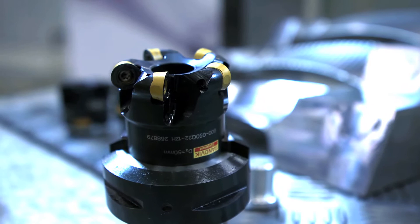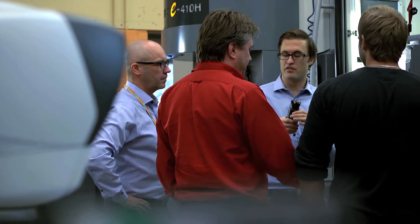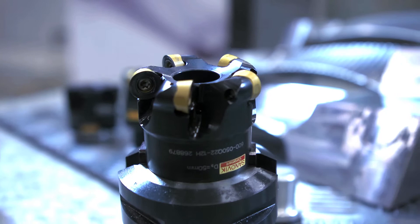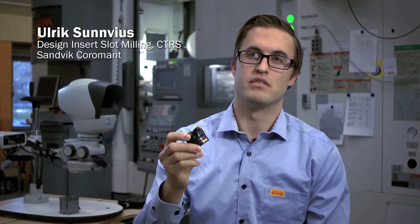A project where our people from product development and application development developed together with key customers a brand new tool. Coromil 600 is a concept that has taken place as a component solution — in this case a turbine blade. The big thing with Coromil 600 is that we have an eye-lock system that allows us to fix an insert in a very good and exact way. When the insert is fixed in the way we have with the product, we can also optimize the geometry based on where we are and work with the insert.